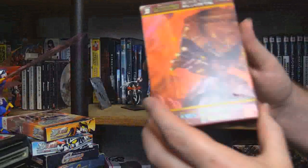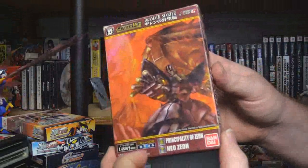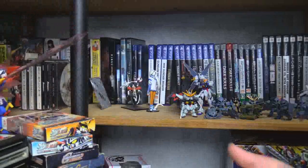Over here we've got Gundam War Dramatic Starter — it's a card game. We can't read it, we don't know the rules.